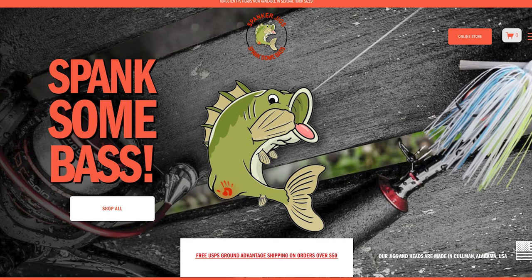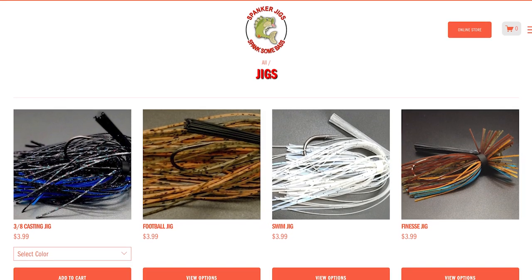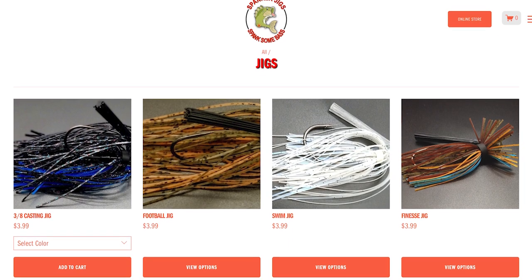Speaking of jigs, next up is Spanker Jigs. These folks are in Coleman, Alabama and make a wide variety of fishing jigs, jig heads, and different components. They've been in operation since 2012, are family owned and operated, and have a lot of really good jig options — so if that's something you need to add to your tackle box, Spanker Jigs is definitely worth checking out.